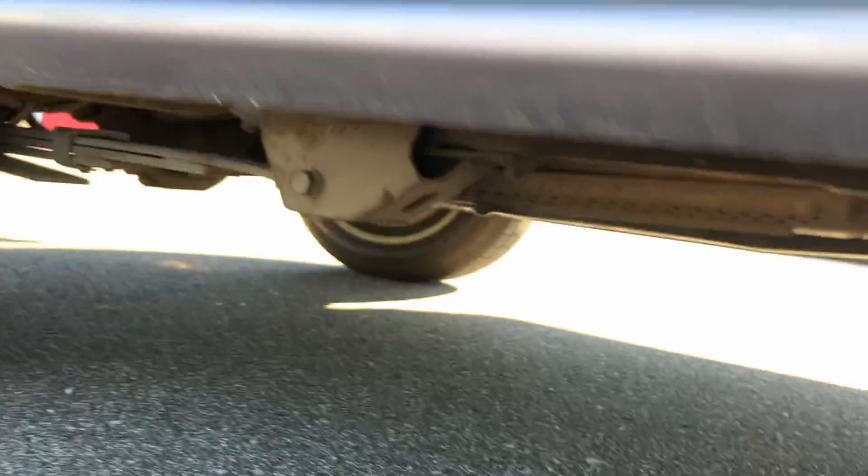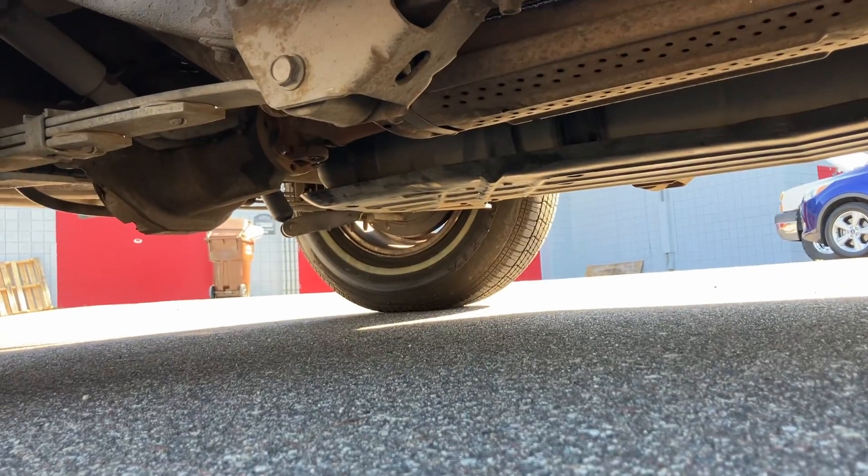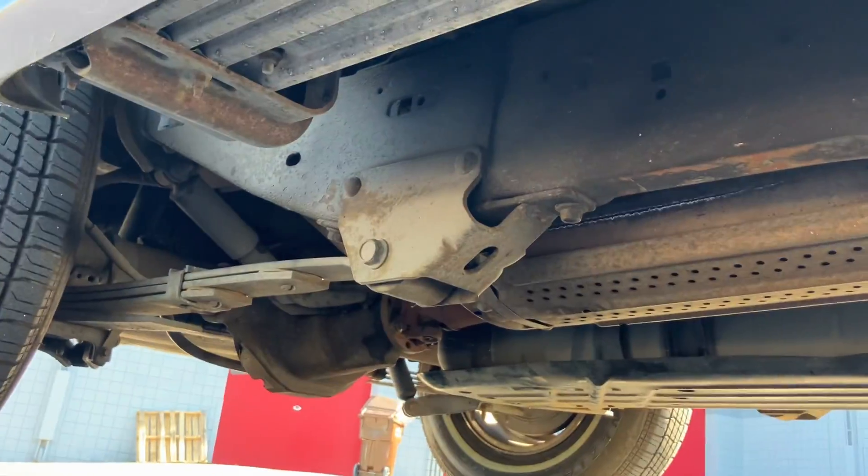As you can see, tire tread is good. Door bottoms, rockers — everything's super clean. Looks pretty good underneath here.